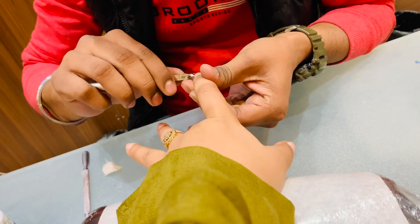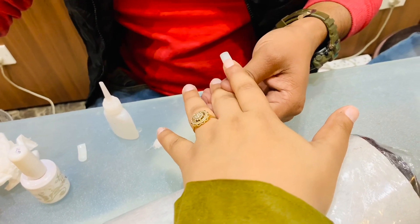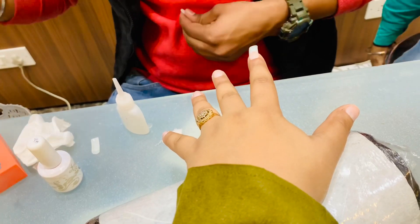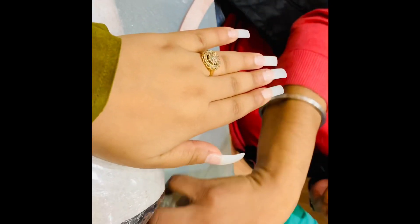Now let's start with what you can expect when you go for nail extensions. First, you have to do a mini manicure on your natural nails — removing dead skin, filing your nails and giving them a good shape. Next, there are a lot of nail sizes, and they will check which nail size will suit you best, since nail shape and size differ from person to person.